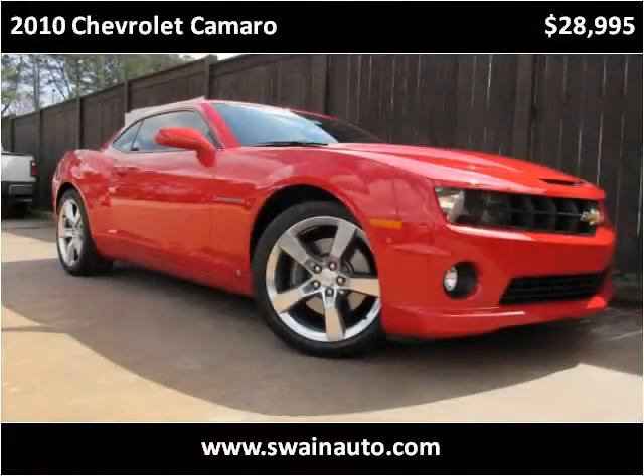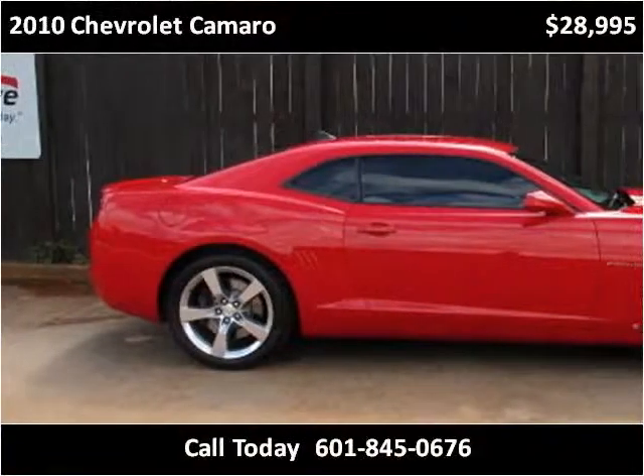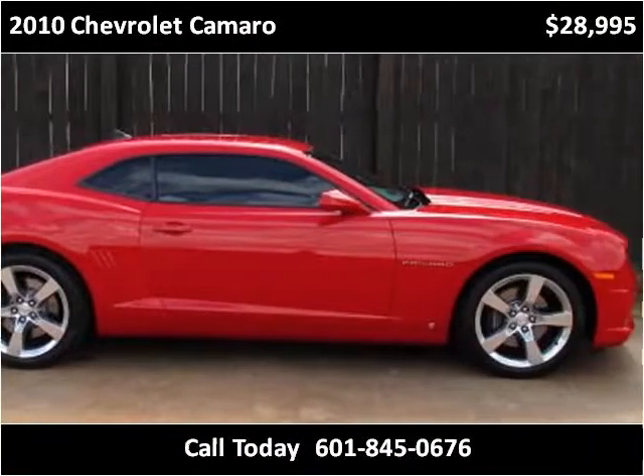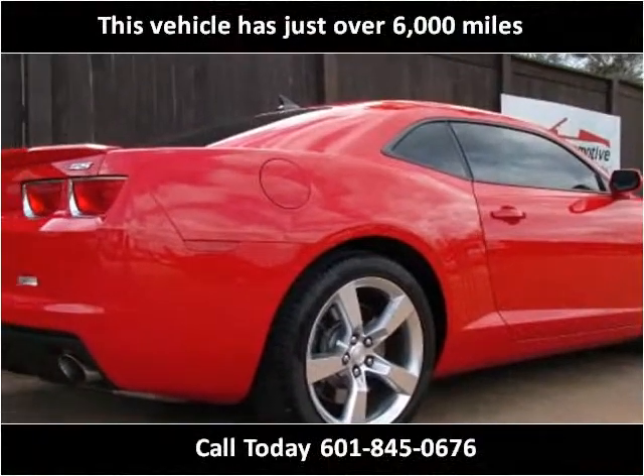This 2010 Chevrolet Camaro is available from Swain Automotive. This vehicle has just over 6,000 miles.